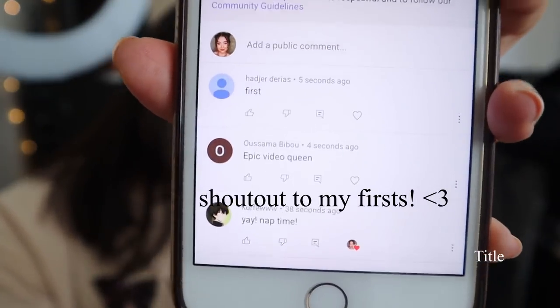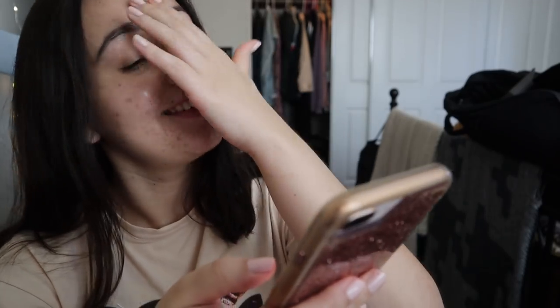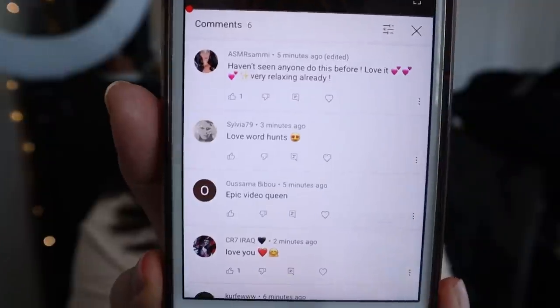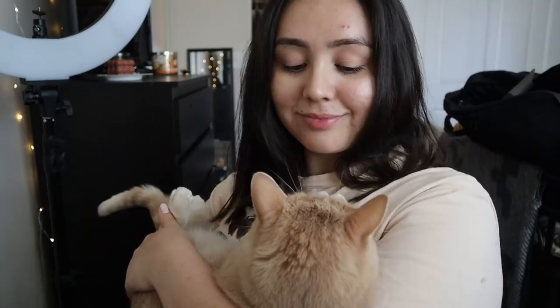Now I'm just answering some comments — those are actually the first couple of people who commented on my video. You can see me smiling like a dork because you guys just make me so happy. I don't know what it was but my most recent video just got so much love, and I was definitely not expecting that, so it truly made my day to see all of the sweet comments. Thank you guys for that.